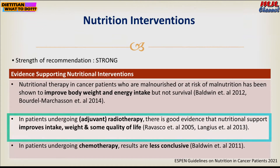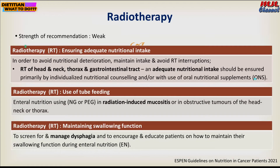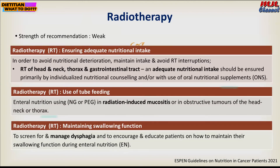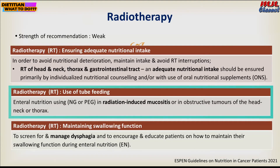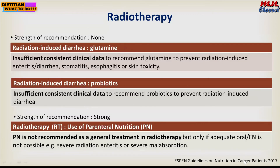For patients undergoing adjuvant radiotherapy, nutrition support helps improve intake, weight, and quality of life, though results are less conclusive for chemotherapy patients. For radiotherapy patients at the head, neck, thorax, or gastrointestinal tract, adequacy of protein and energy is very important. Tube feeding — whether an RIG tube, nasogastric tube, or PEG — may be indicated for radiation-induced mucositis or obstructive tumors of the head, neck, or thorax.